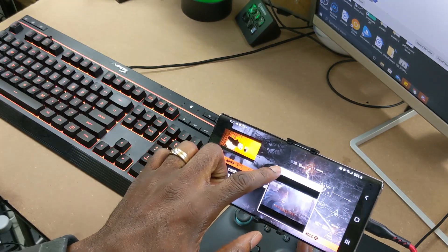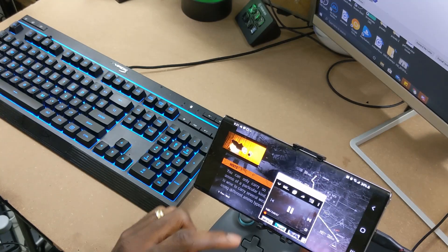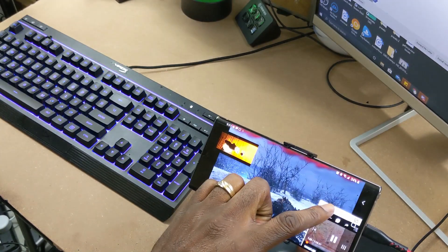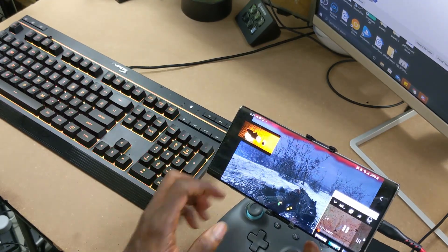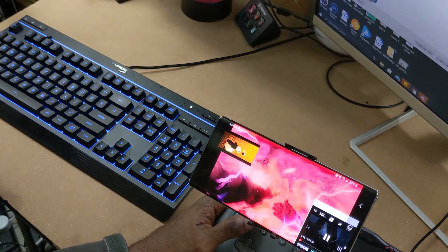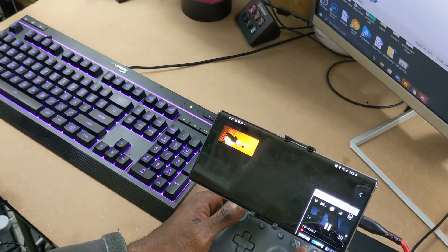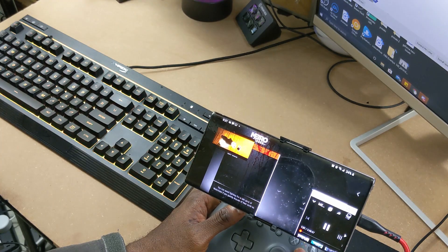One of the best ways I prefer to play Google Stadia is on a mobile device. The reason I prefer mobile is because of the additional features that the Android operating system supports — for instance, the multitasking feature, being able to run multiple apps at once. In this case, I'm able to run Google Stadia and YouTube at the same time, or even Google Stadia and Netflix.